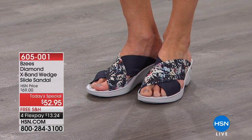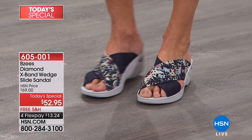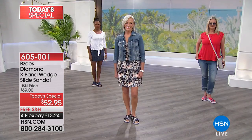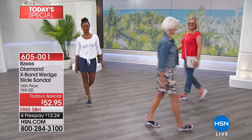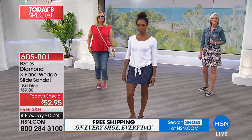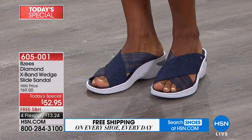Let's quickly talk sizing. We have medium and wide widths, so I really want to make that information available to all of you. You can get the medium or the wide widths, and then choose your size. We have sizes six up to eleven and we do have a lot of the half sizes available.